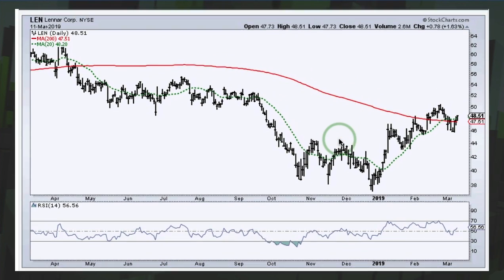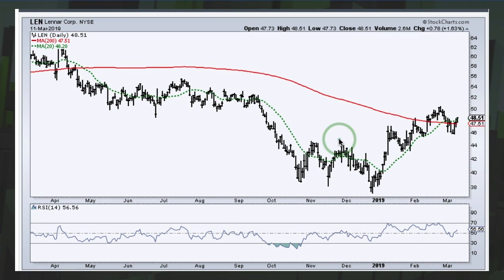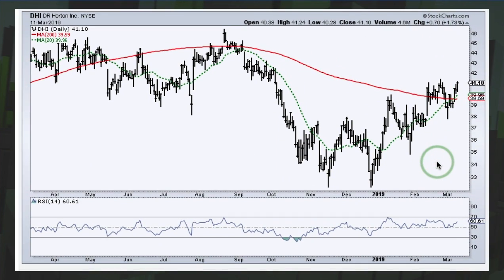First up is Lennar, accounting for 13.6% of ITB. We still have constructive price action with a breakout and higher highs. After quite a pullback, we got a bounce the last three days. If we close below 45, that would be strike one for the home builder ETF. DR Horton accounts for 13.4% of the ETF. You can see the higher high with the breakout, then a wild consolidation and another breakout. The breakout zone is largely holding with a nice three-day surge. If you close below 38, that would be strike two on home builders.